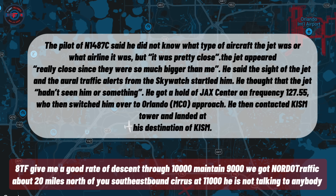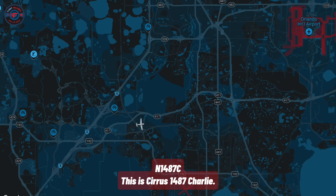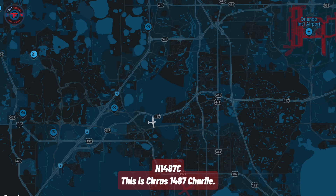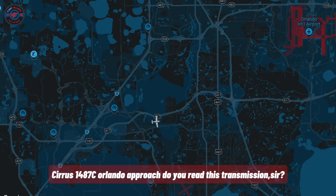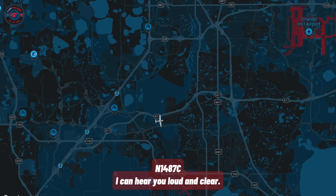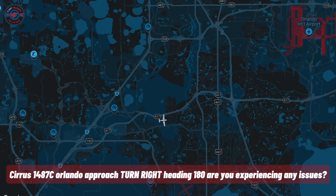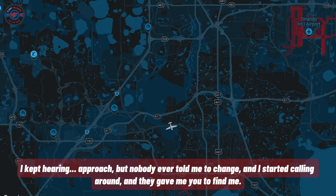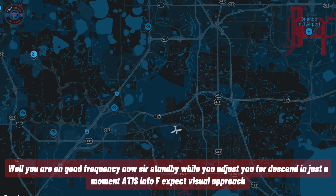Give me a good rate of descent through 10,000, maintain 9,000. We've got NORDO traffic about 20 miles north of you, southeast bound — a Cirrus at 11,000. He's not talking to anybody. This is Cirrus 1487 Charlie. November 1487 Charlie, Orlando Approach — how do you read this transmission? I can hear you loud and clear. Cirrus 1487 Charlie, turn right heading 180. Are you experiencing any issues? Nothing I'm aware of. I kept hearing negative approach but nobody ever told me to change. I started calling around and they gave me you finally. Well, you're on a good frequency, sir. Stand by — we'll have you descending for Kissimmee in just a moment.